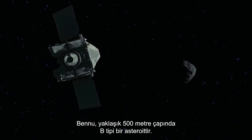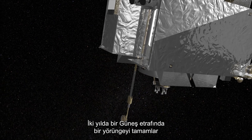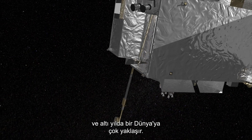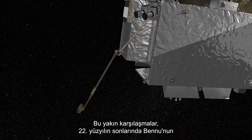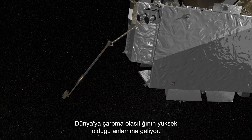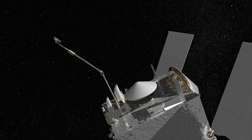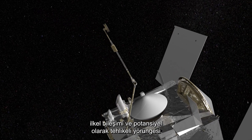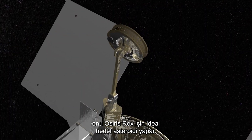Bennu is a B-type asteroid of approximately 500 meters diameter. It completes an orbit around the Sun every 1.2 years, and every six years it comes very close to Earth. These close encounters mean there is a high probability of Bennu impacting Earth in the late 22nd century. Bennu's size, primitive composition, and potentially hazardous orbit make it the ideal OSIRIS-REx target asteroid.